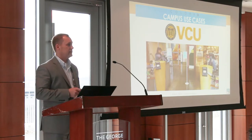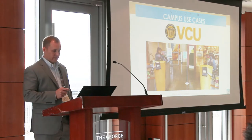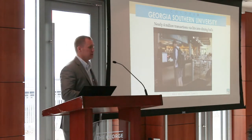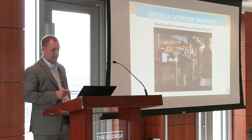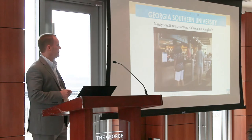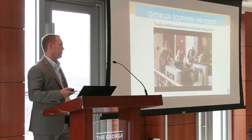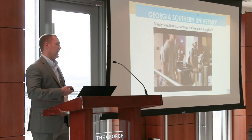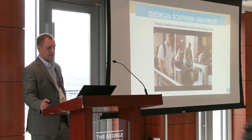VCU is somewhat using it for dining as well. Georgia Southern was really one of the first schools to implement iris for dining. They've been using it for four years now. They've since rolled it out of their dining halls into the rec center, and those students had such a high adoption rate with iris in dining that they wanted to implement it in the rec center.